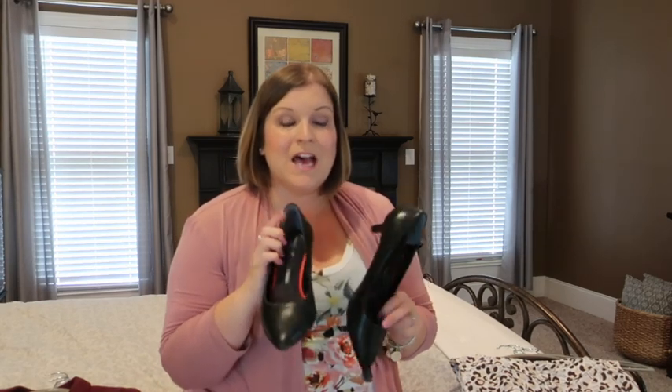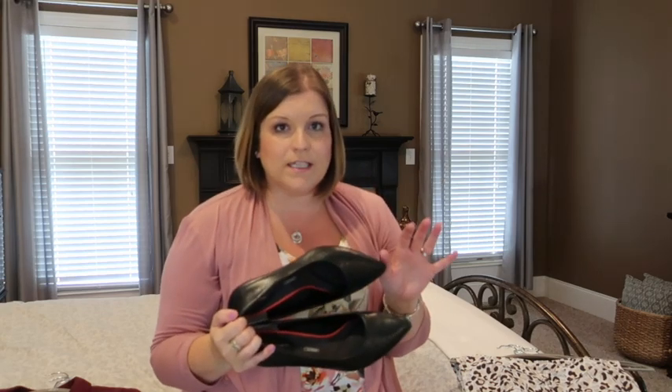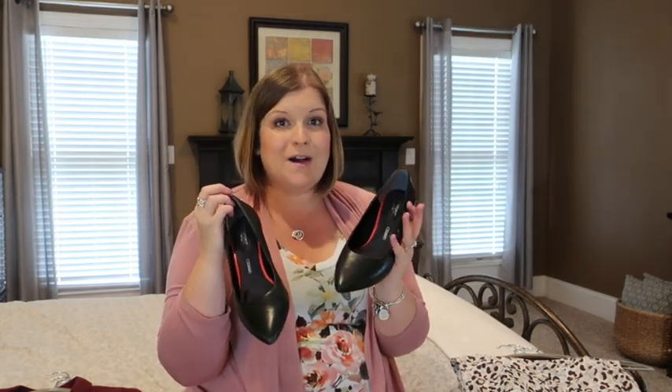Shoes-wise for work it's been trickier — I need to look professional but also do a lot of walking. I hit upon gold with these shoes by Rockport — just a low heel pump. I can wear these all day, walking through parking lots, across cement, up and down stairs, and my feet don't hurt at the end of the day. I found these about a month into my new job and they've been amazing. I'm definitely going to be buying more Rockport heels.